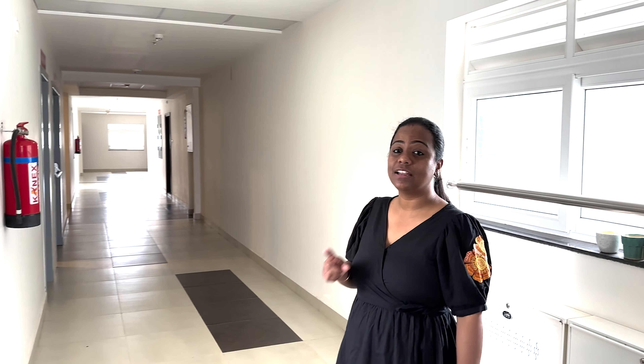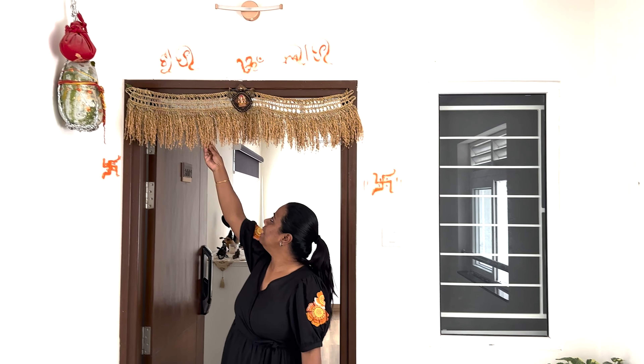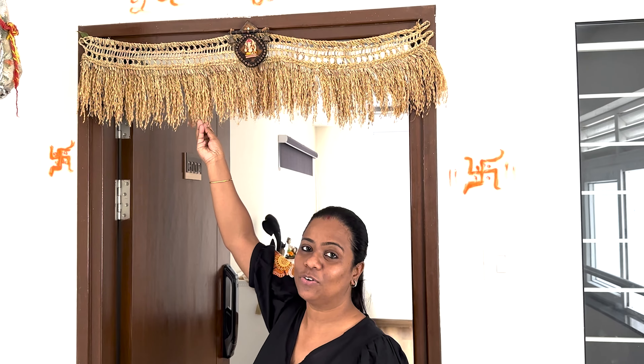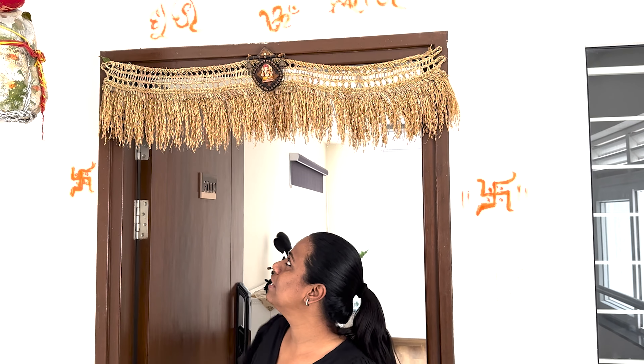This is my house — it's my entrance. No one is around here because it's a new society and the families are slowly moving in. This is the place for food items; I bought it towards the end of the year. It has very good quality — you can check it out.